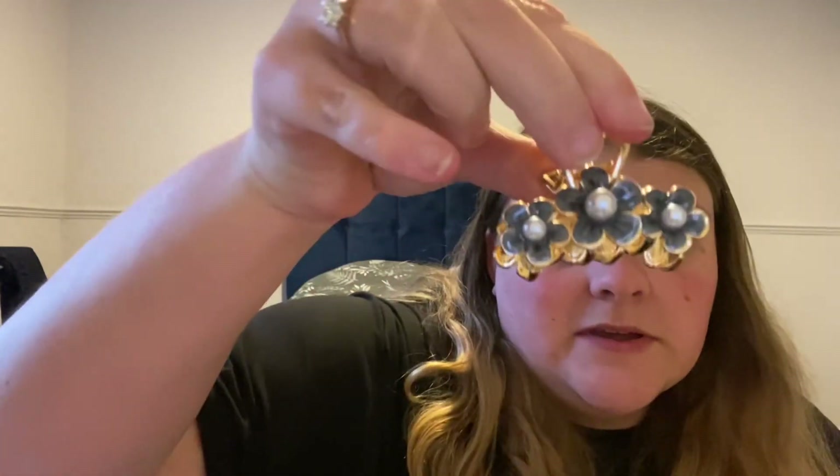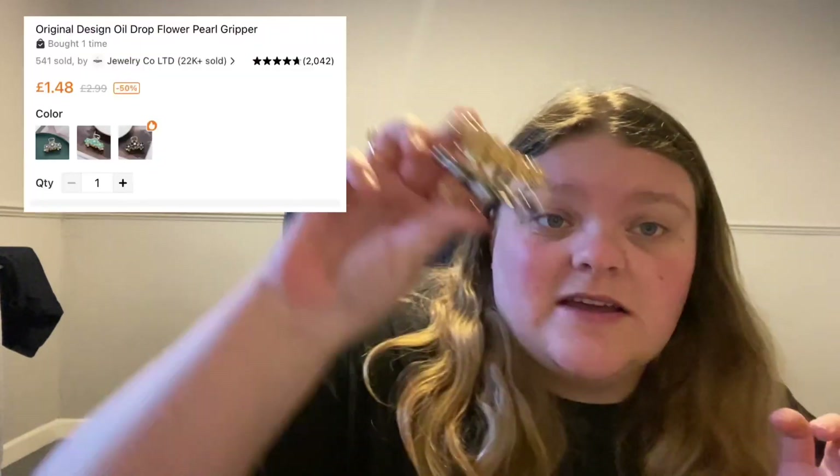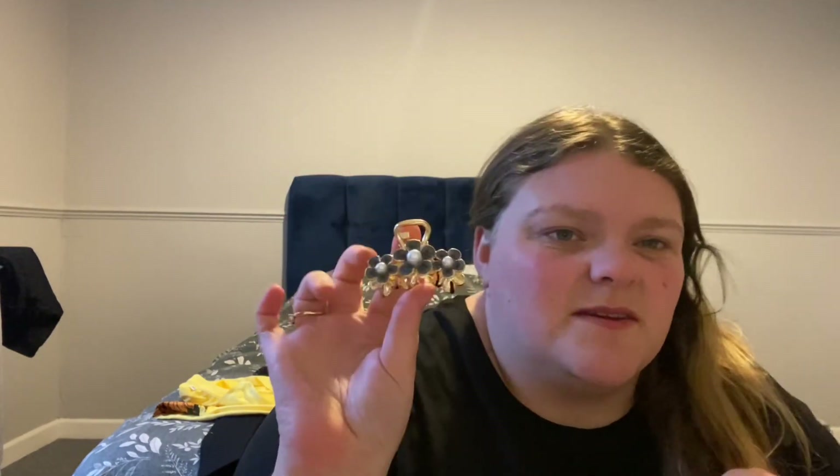Next item is a hair clip. This is smaller than I thought it was going to be, so I'm not sure whether I'll use it, but it is a lovely pattern. They had about three different colours. It's a bit smaller than I wanted — I'm not very good at hair and makeup so I wouldn't know what to do with it. I might have to ask my stepdaughter. It was about a pound or a pound something.